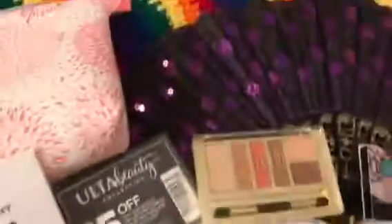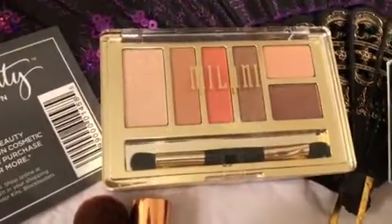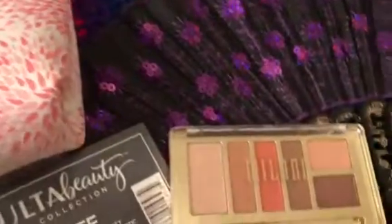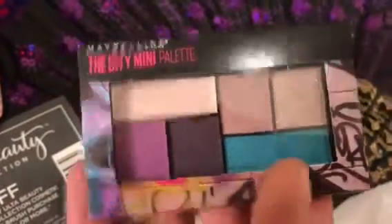I also went to Walgreens and picked up a Milani for you, in the shade Earthy Elements. And I also got you guys one of these Mini City Palettes by Maybelline — this one is in Graffiti Pop.